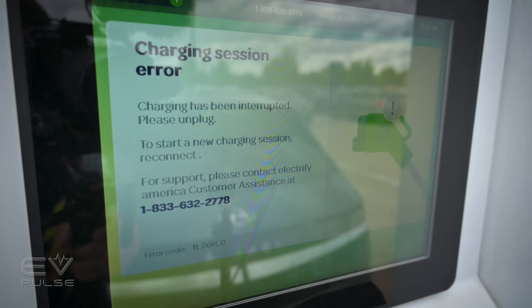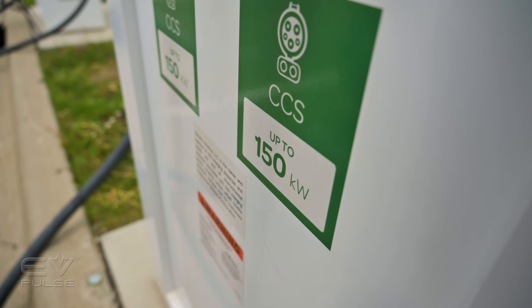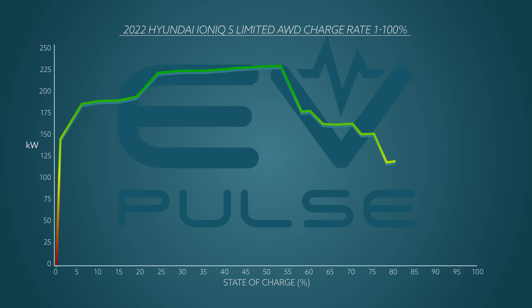No, the car didn't catch on fire, nor did some disgruntled Hummer EV driver try to ram us out of the way to access that coveted 350 kilowatt outlet. Instead, the charger just stopped — and we have no idea why. The Electrify America station kept giving us a cryptic error message, which is not at all helpful. We reached out to EA but haven't heard back. We tried restarting the charging process and switched to the unit's other cable, but nothing worked.